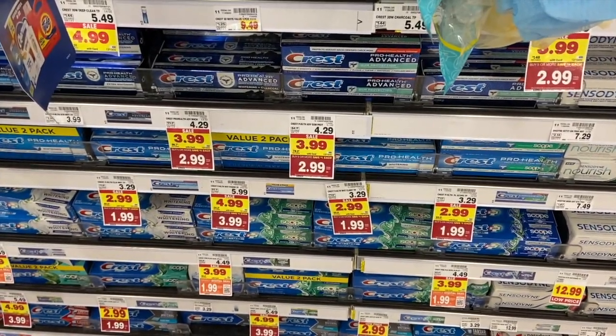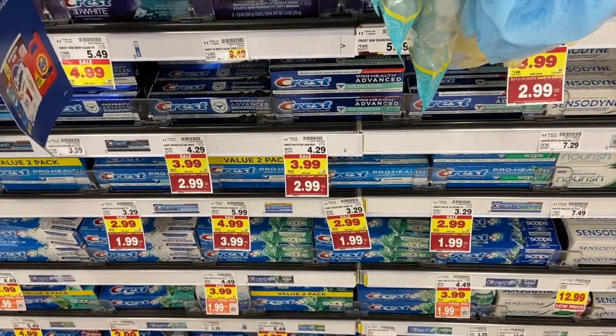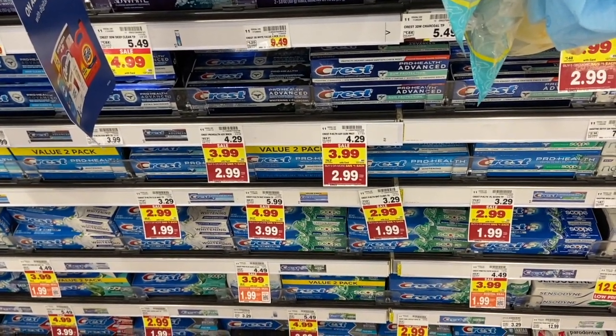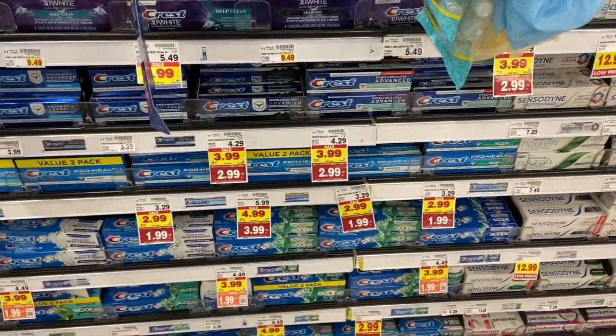Let's dive into our Kroger deals. First up, a great deal on Crest Pro Health toothpaste — still in our mega event for $1.99. You can use that $2.00 coupon from the P&G insert from a couple weeks ago, the 11/27 P&G. You're going to pay nothing, and then Ibotta has $0.50 back, making it totally free plus a $0.51 money maker — which is awesome.